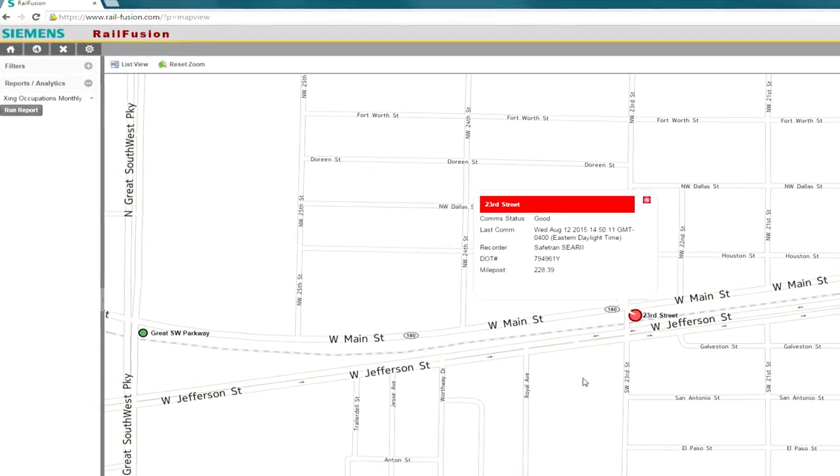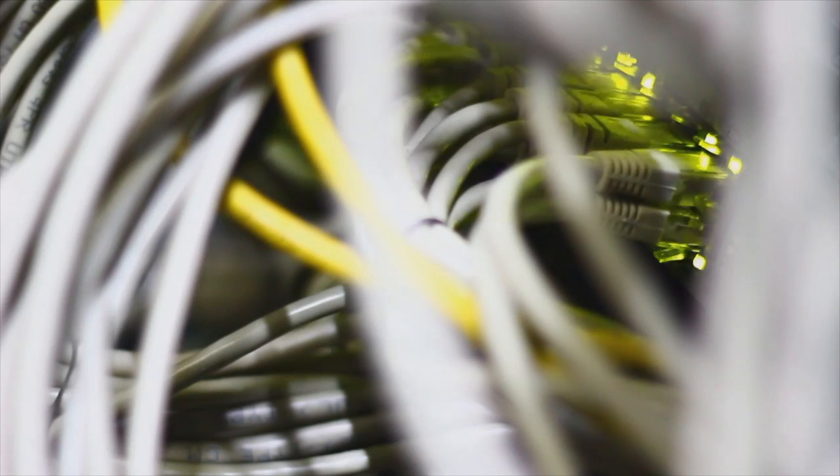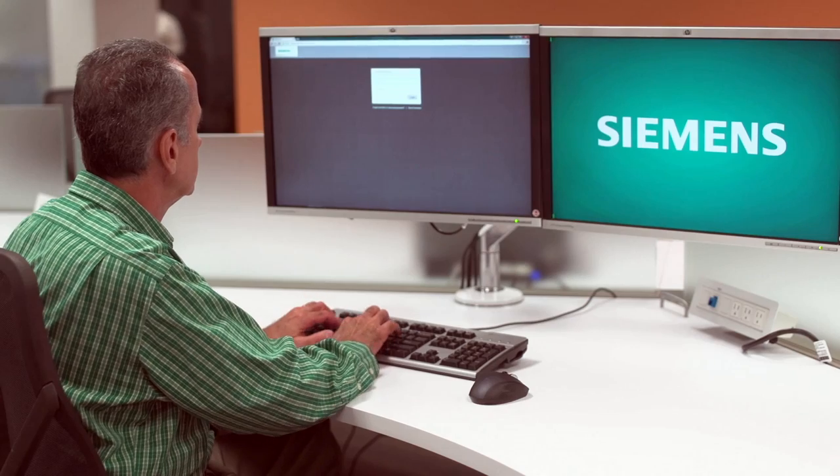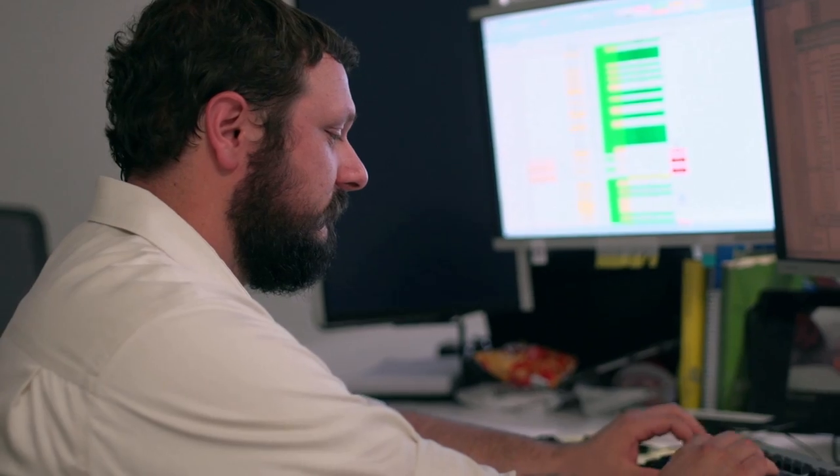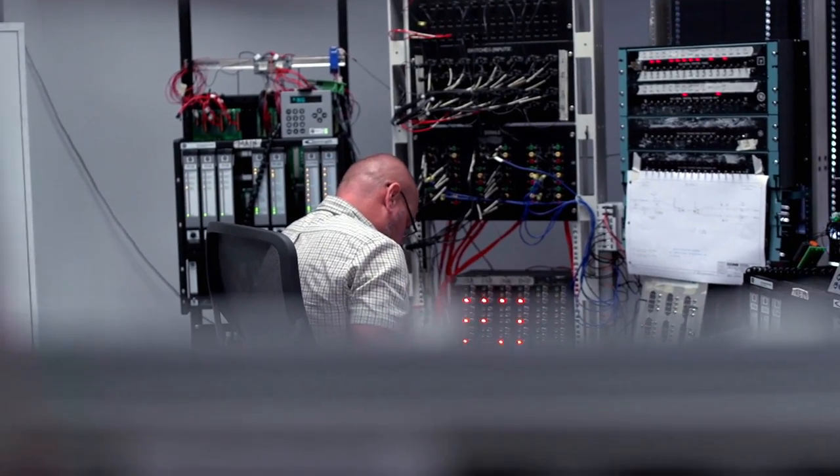RailFusion provides a hosted environment that is secured end to end from the field equipment to the user. And Siemens has dedicated staff to support and create solutions that meet the unique needs of every customer.